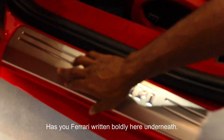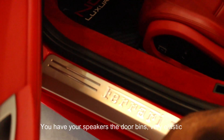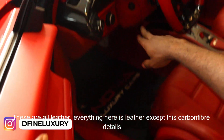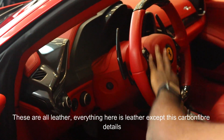It has Ferrari written boldly here underneath. You have your speakers and your door bins — very elastic. These are all leather. Everything here is leather, except the carbon fiber details on the dashboard and the paddle shifters. Half carbon fiber on the steering and leather.